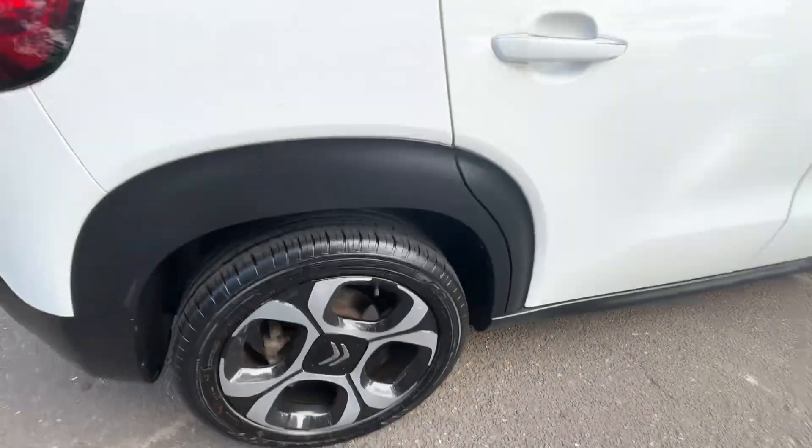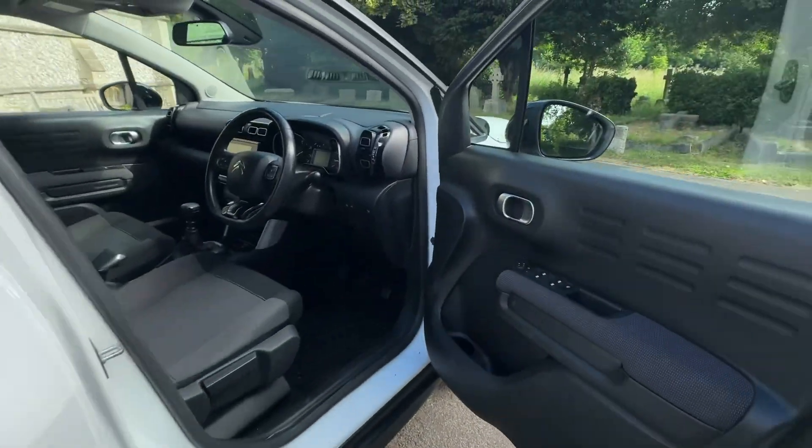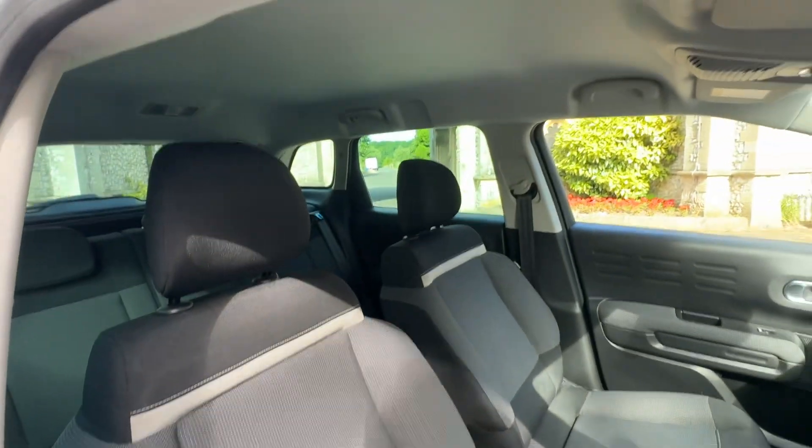We've got lovely diamond cut alloy wheels cross-turned, black roof rails, and black surrounds around the windows. Opening up the vehicle, we've got electric mirrors, folding mirrors, and electric windows front and back as well, with black and grey cloth interior against a grey headlining.